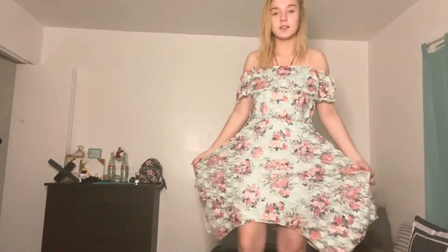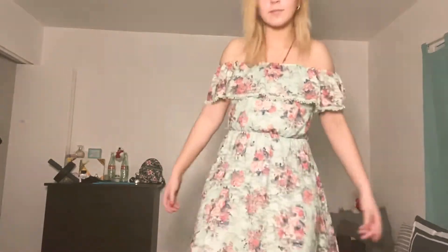This dress I wore for when I was modeling — I'm still modeling stuff, but this was I believe eighth or ninth grade. This is what it looks like. I'll put some of the modeling pictures of this dress in right now.